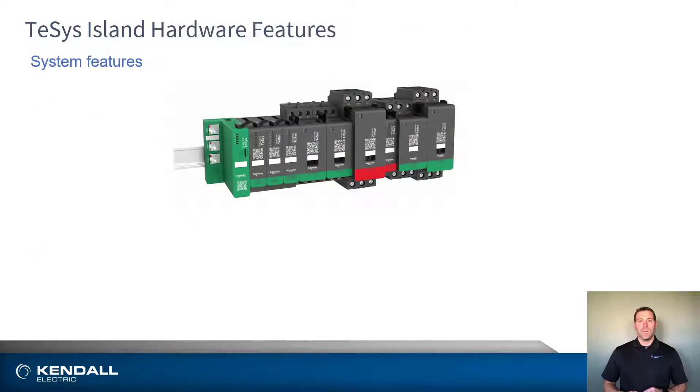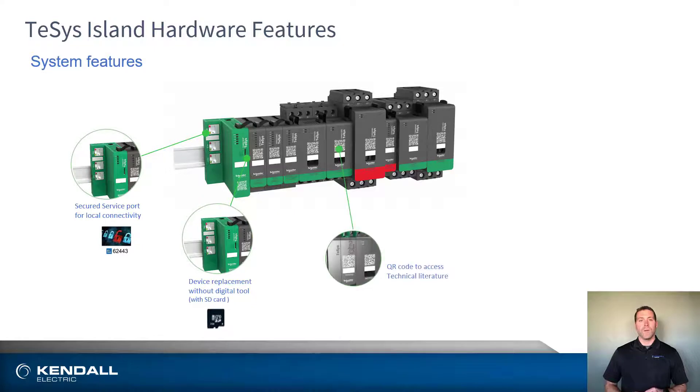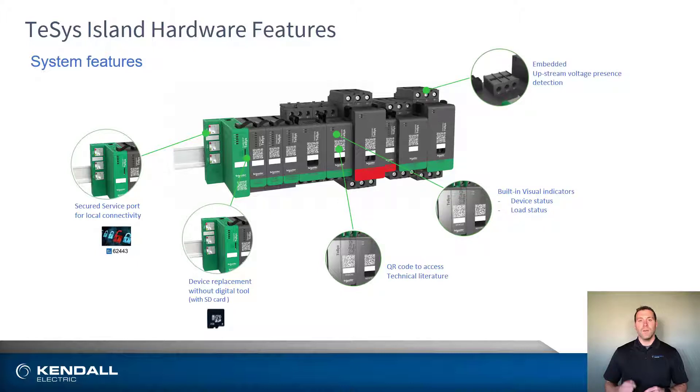In addition to the flexibility of design the Tesis Island provides, there are a host of other features that simplify the installation, monitoring, and maintenance of the hardware, such as a secured service port for local connectivity, easy device replacement, onboard QR codes for quick access to technical documents, built-in visual indicators for providing device and load status, as well as embedded upstream voltage presence detection.